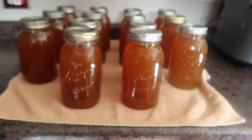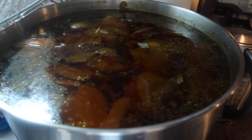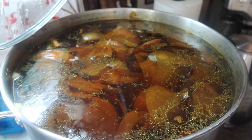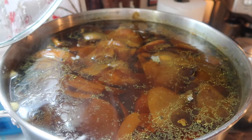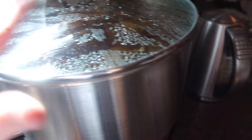I got some butternut squash — six of them — and I'm going to can that up. This is the onion stock that I canned yesterday, and right now I have beef stock going. I threw some beef bones in there and I'm using up the rest of the onions from the onion stock — they still had life in them — so this will be ready to can tomorrow morning.